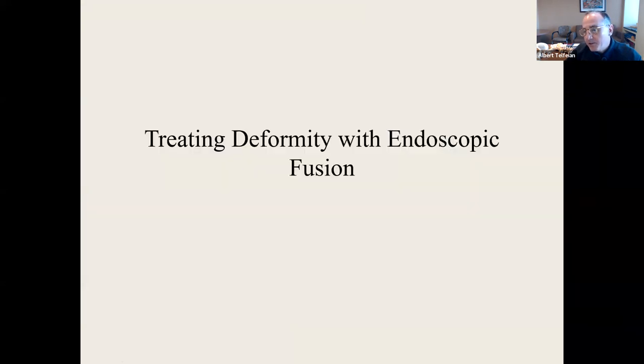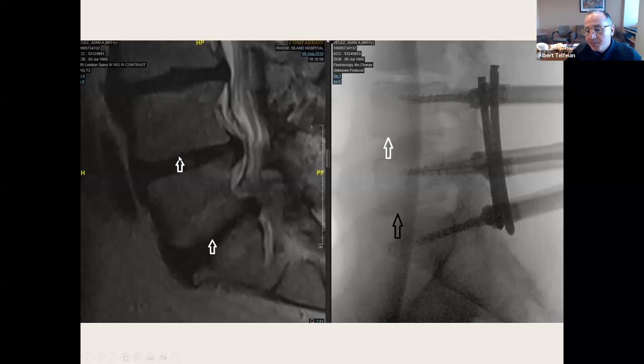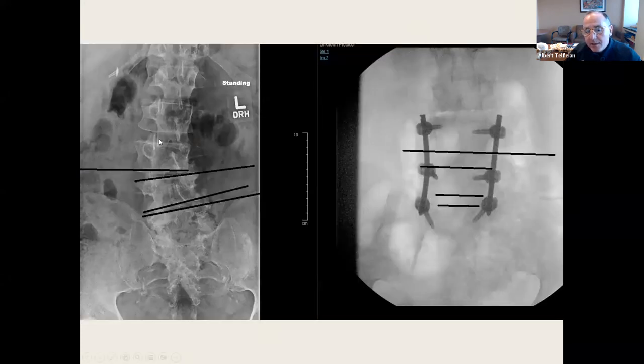Treating deformity within endoscopic spine surgery — I never thought I would talk about this. But one of my partners did a two-level microdiscectomy on this patient and needed me to do a fusion. I've done bone in a bag, which elevates the disc space. His pre-op X-ray showed a coronal deformity that I inadvertently fixed on his post-op X-ray because I'm expanding those disc spaces with the cages.